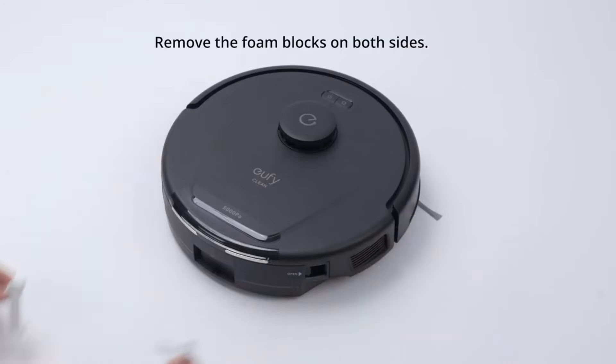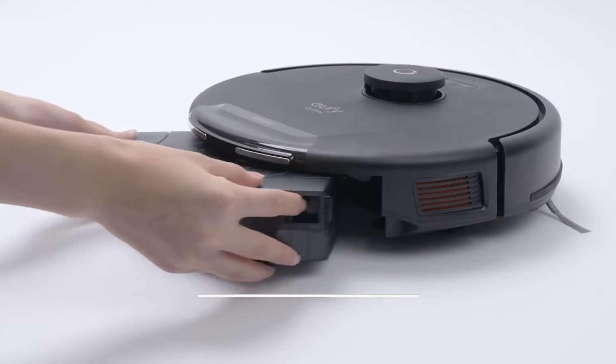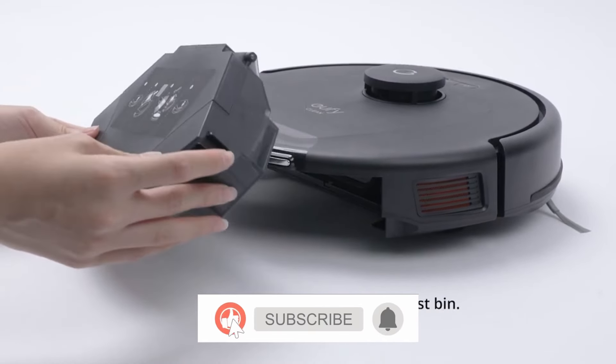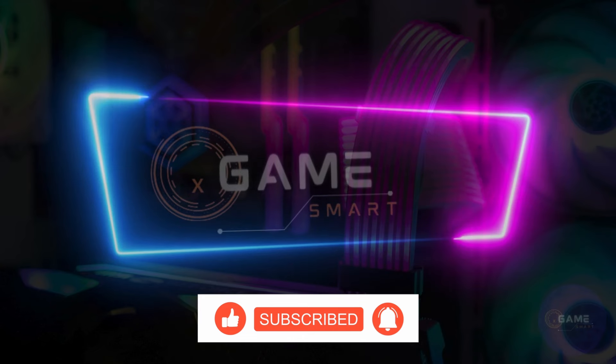Before we get started, I want to thank you for watching. If you enjoyed this video, please subscribe to my channel for more great content. Also, be sure to check out the links in the description for more information on the products we'll be discussing today. Now, let's get started!